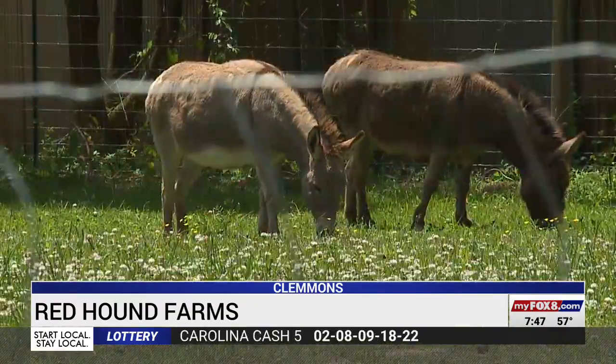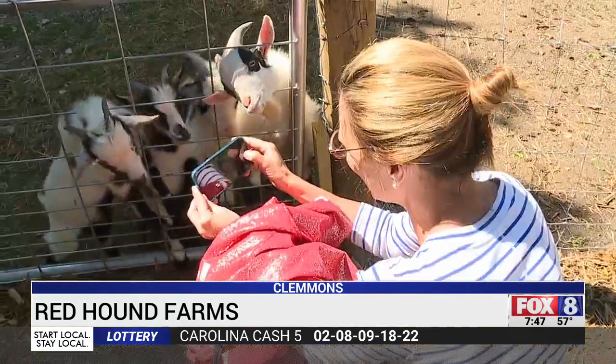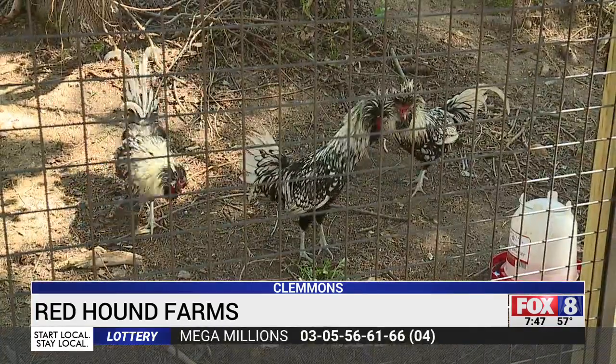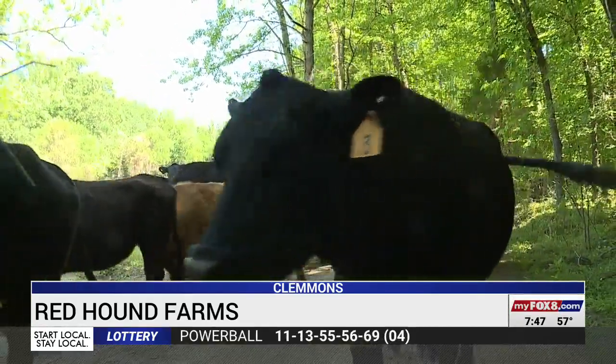At Red Hound Farms, you find all kinds of animals: sheep, horses, miniature goats — they're very friendly — peacocks, ducks, plus three of the craziest looking chickens, and more cows than you can count.